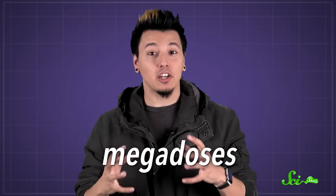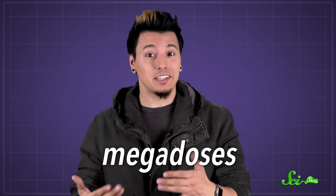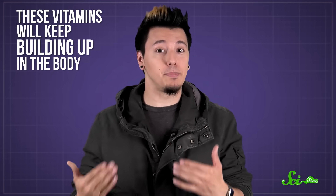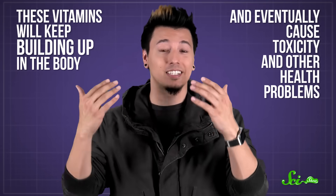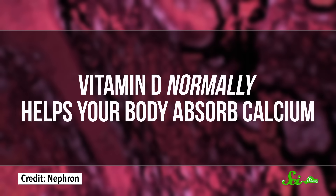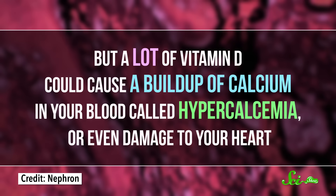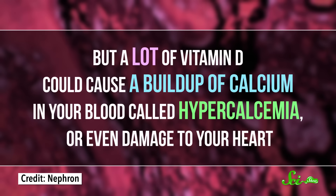The problem is megadoses of vitamins. If you consistently take the UL dose over weeks or months, especially with fat-soluble vitamins, these vitamins will keep building up in your body and eventually cause toxicity or other health problems. For example, vitamin D normally helps your body absorb calcium. But too much vitamin D can cause a buildup of calcium in your blood called hypercalcemia, or even damage your heart.